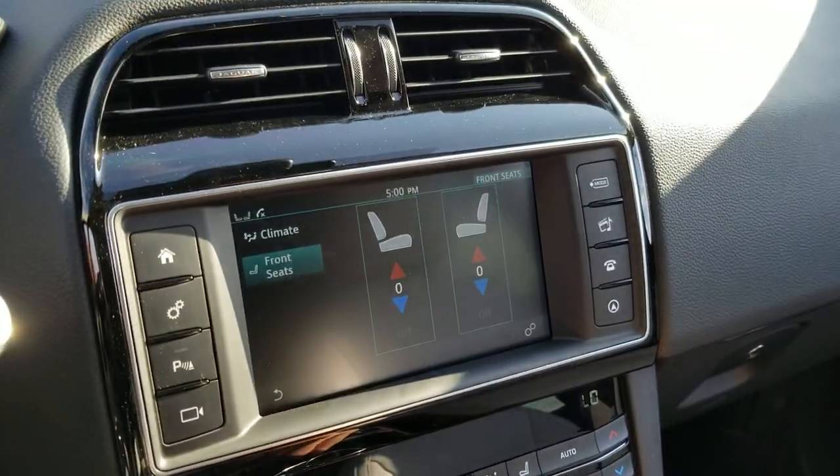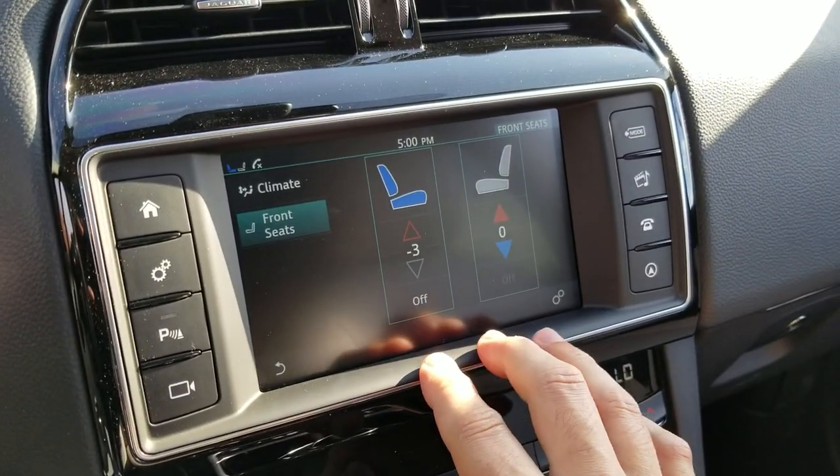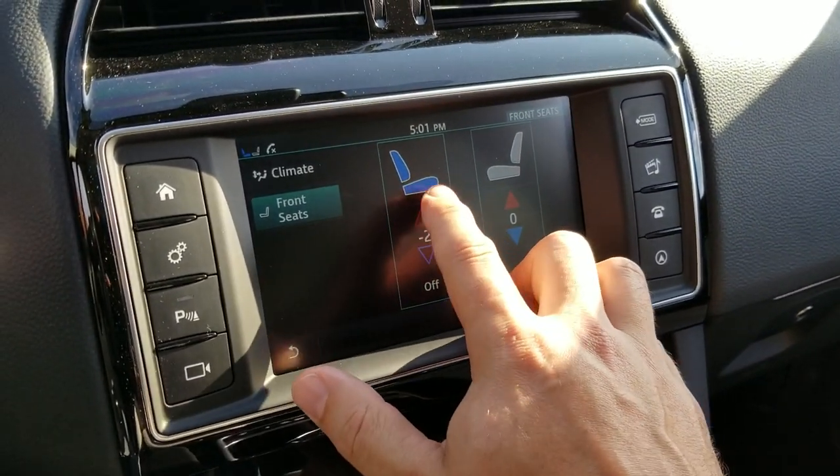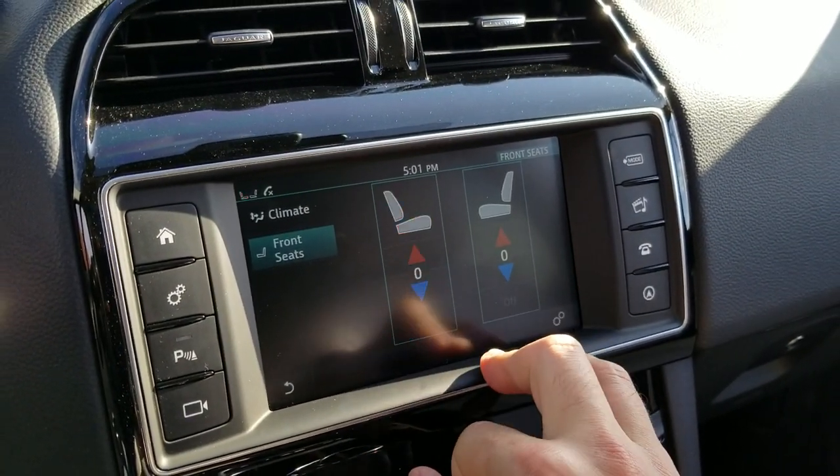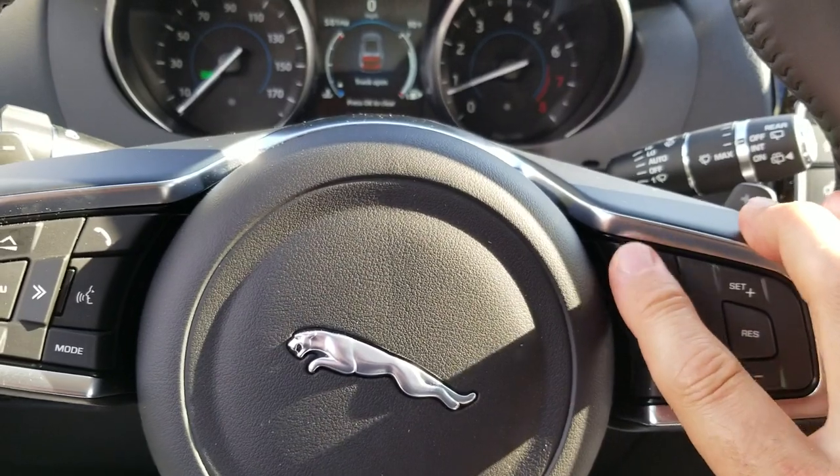Down here is your seat control and in this vehicle you've got heated and cooled seats. This one also of course has the heated steering wheel.